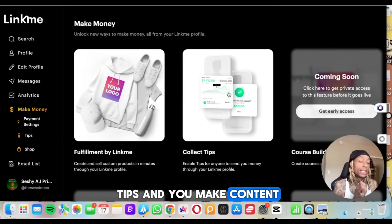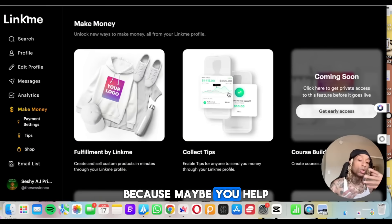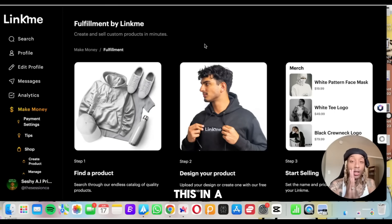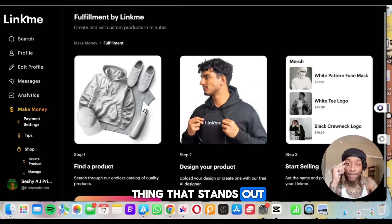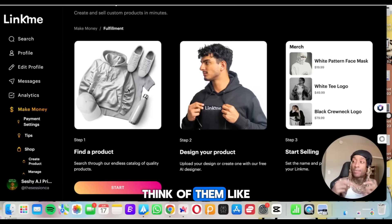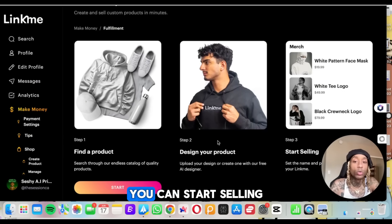They even have something here so you can collect tips. So if you make content — entertainment, meme pages, pages where people like your personality, or you don't show your face — you can get tips because maybe you help people with information or you make educational content. But the reason we're here is because we want an online store. And this is crazy because I've never seen this in a landing page tool before — they have a fulfillment center with link.me themselves. They fulfill products. Think of them like an Amazon or a warehouse — like AliExpress. They've got their own products. You find a product, search through their endless catalog, design it, upload a design or use their tools, and then you start selling.